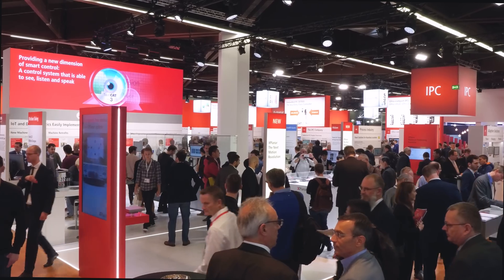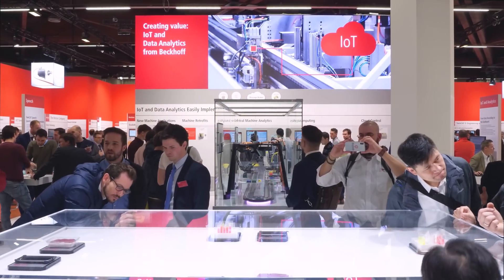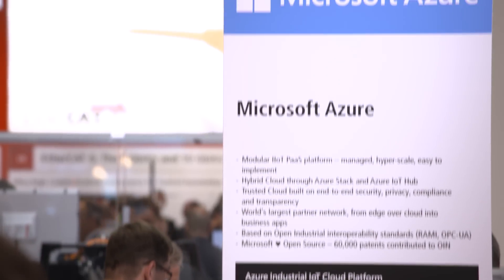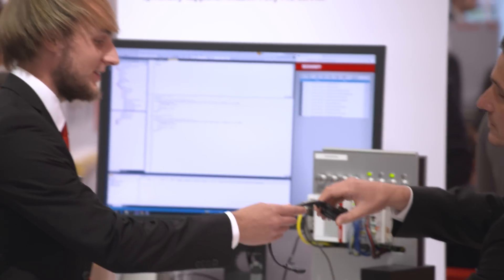The highlight forum on the booth showcases smart solutions for Industry 4.0 and cloud communication. Here, among others, cloud service providers Amazon Web Services and Microsoft are represented, as well as the Bekoff experts for TwinCat Vision and TwinCat Speech.